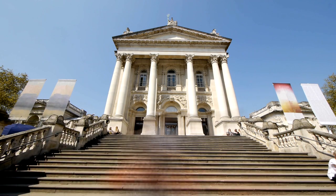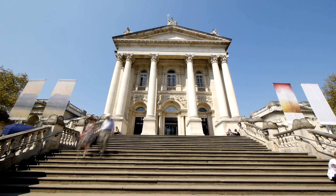Tate Britain houses the National Collection of British Art, including works by J.M.W. Turner, William Blake, John Constable, Francis Bacon, and David Hockney.